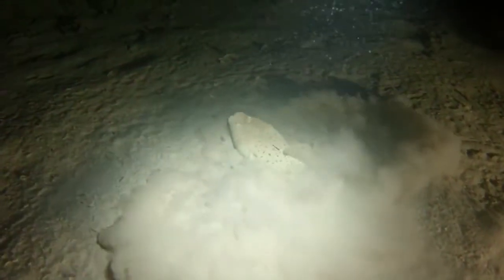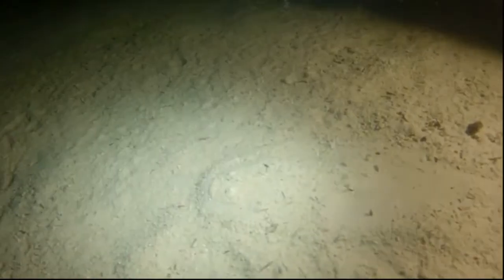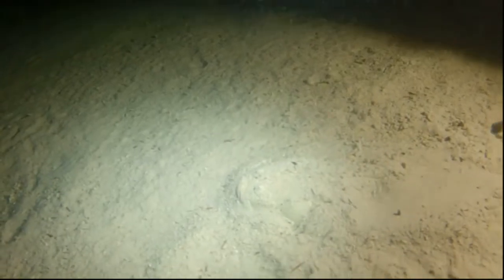Some species have a worm-like filament attached to the floor of their mouth. They use this appendage as bait to attract prey.